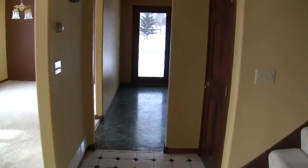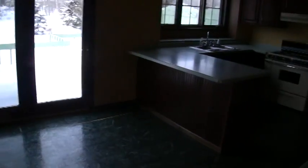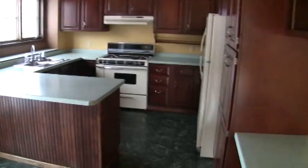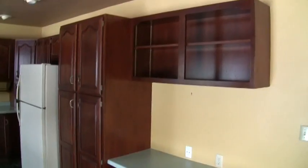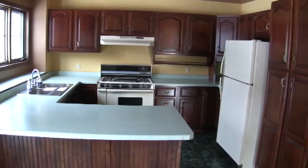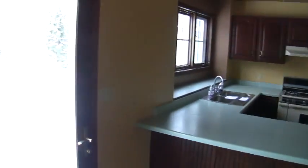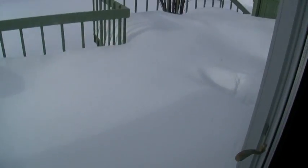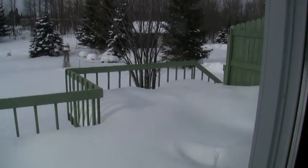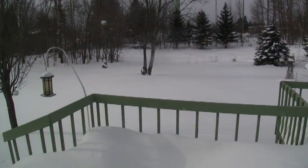Going straight ahead past the stairway, we come into the kitchen. Very nice cabinetry and a lot of cabinet space, nice counter space. There is a large deck off the back door and a very nice large backyard.